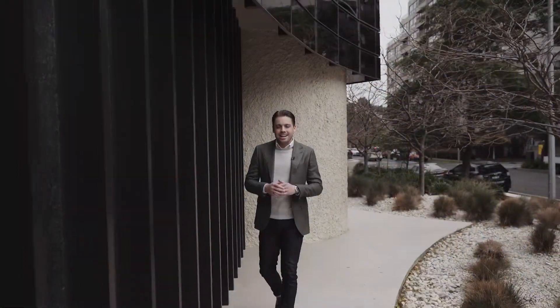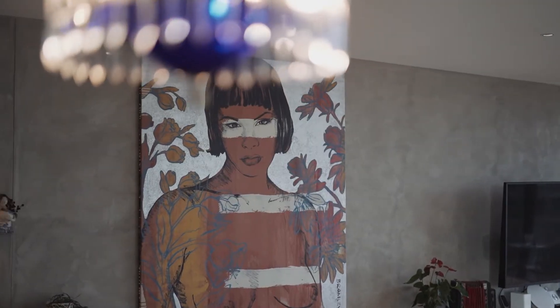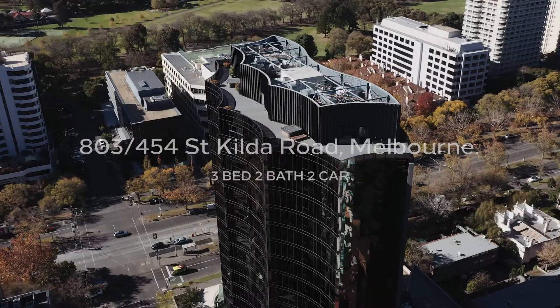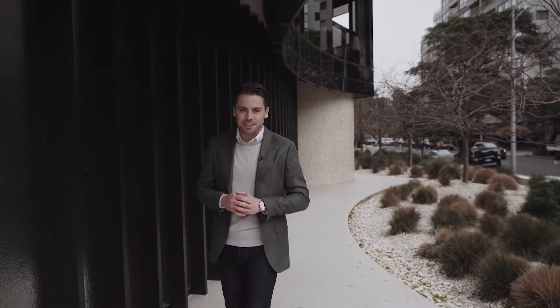Callum Richardson from White Fox. Now here's the deal. Apartment 803, situated in one of Melbourne's most desirable and luxurious residential buildings, the Valencia, is an apartment that offers a sense of sophistication that is hard to find, and I cannot wait to show you through.